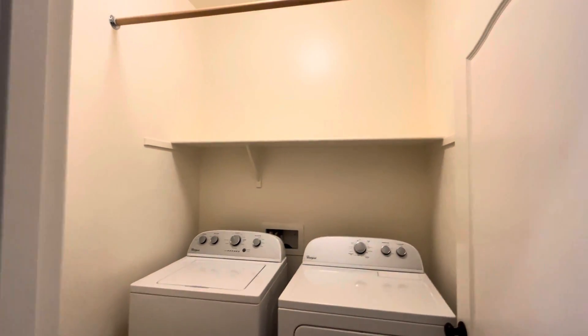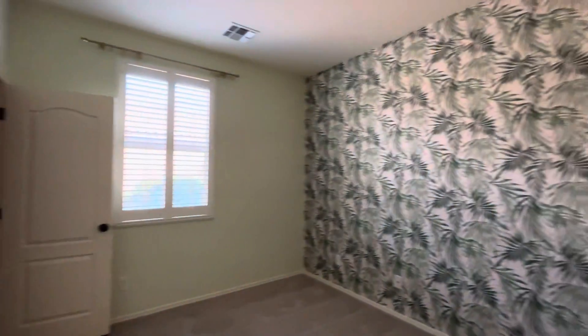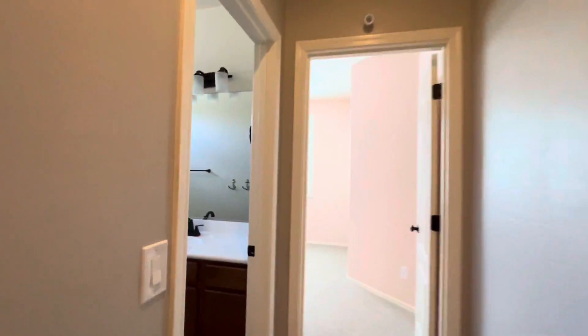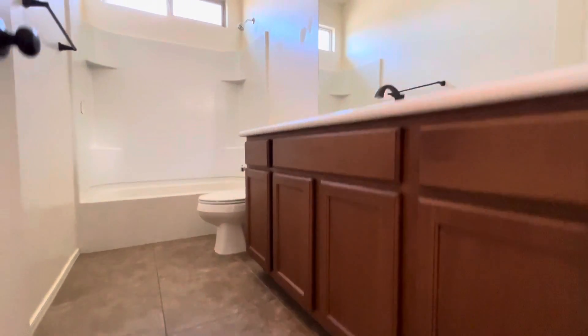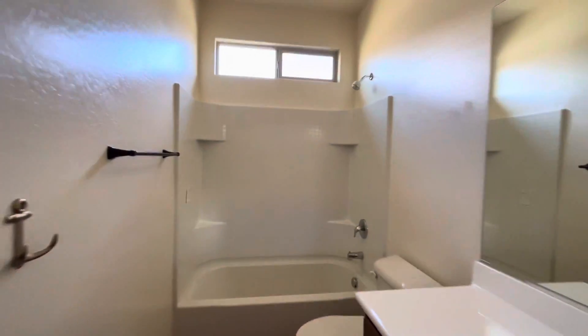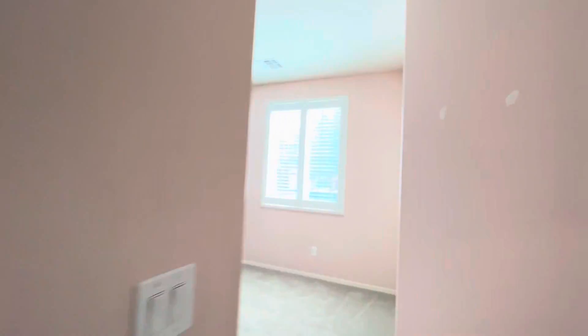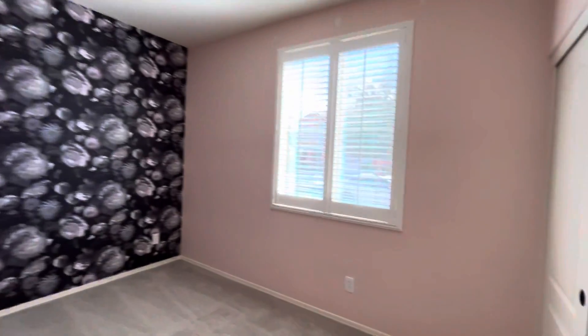We've got the laundry room. Bedroom number one with some pretty cool wallpaper. There's a small walk-in closet over there in the corner. There is the second bathroom — nice clean tub surround. Bedroom number three has some actually cool wallpaper as well.